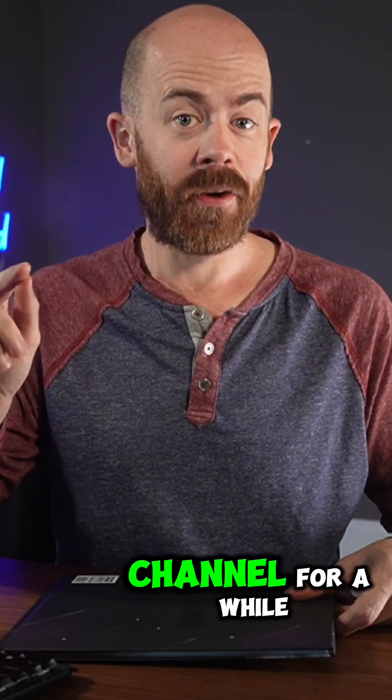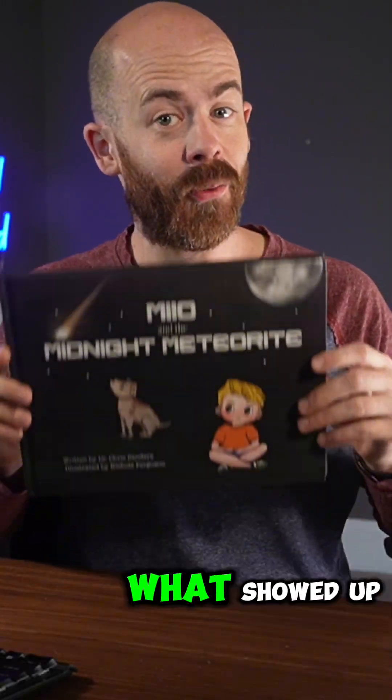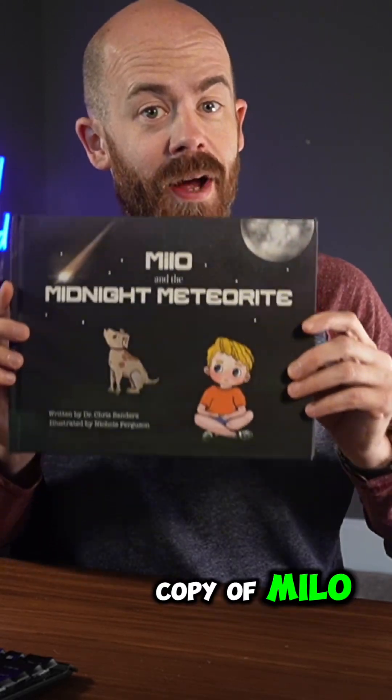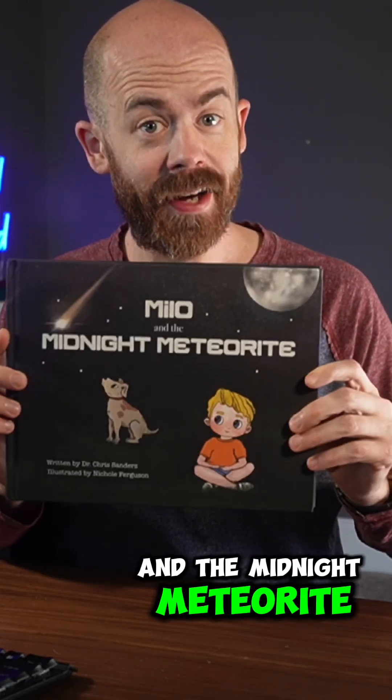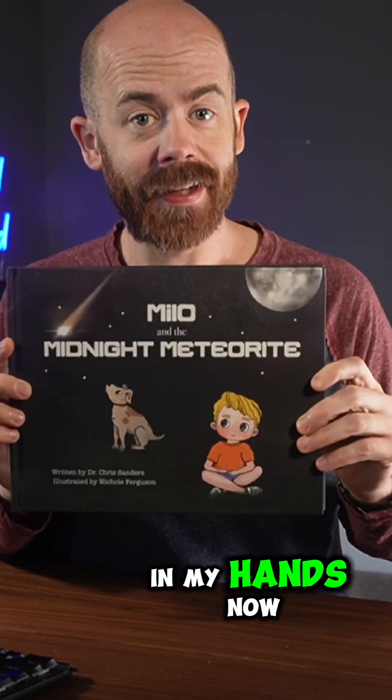Big news today! If you've been following my channel for a while, you know that my friend Nicole and I have been working on a meteorite-themed children's book — and look what showed up. It is the first sample copy of Milo and the Midnight Meteorite. I am so excited to finally have this sample copy in my hands.